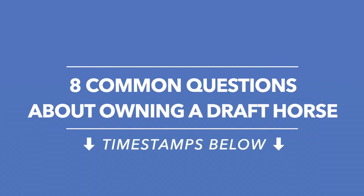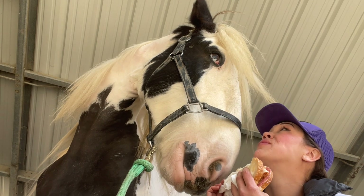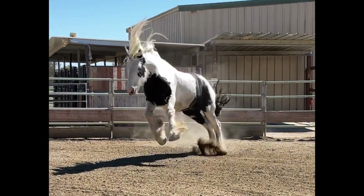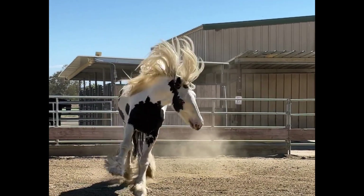Hello, my name is Stephanie and in today's video we're going to talk about the eight most common questions that I get as a draft horse owner. My hope is that this information will be helpful for you if you are new to horses or new to drafts and considering bringing one of these amazing creatures into your life.